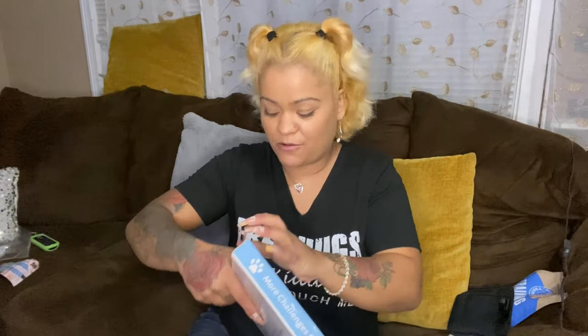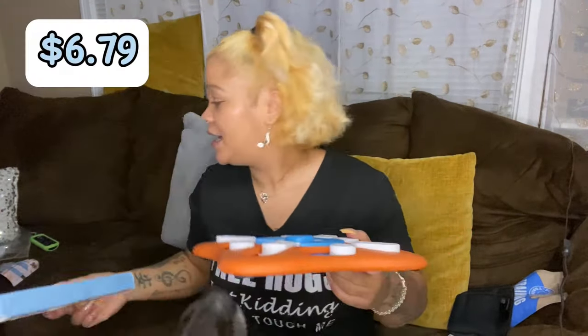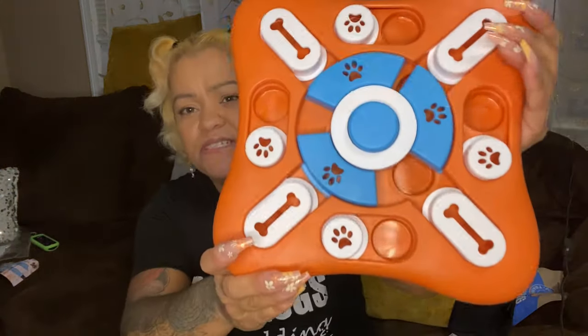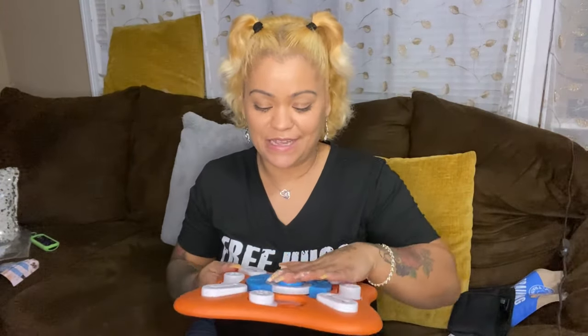Then I got this dog puzzle toy. It says "Encourage and train your pets to seek foods by sliding the parts, helping pets to increase IQ by learning sequential steps and enjoying the fun." So you just put little treats in the compartments and they're supposed to sniff them out — it's a fun activity for them. And it has a squeaker — oh boy!